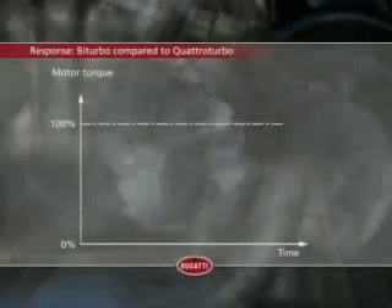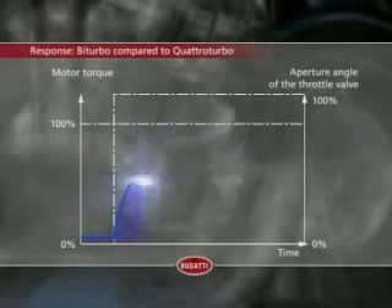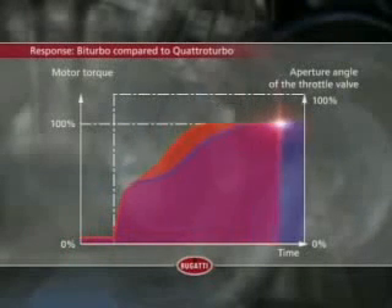Four turbo superchargers really get the Bugatti moving. The challenge was to overcome the force of inertia — fewer but larger blowers would have led to what's known as the dreaded turbo hole. With four turbo superchargers, however, two on each side, the response, especially at partial throttle, is optimal. The result is high torque during the entire acceleration phase — anything else would be unacceptable for a Bugatti.